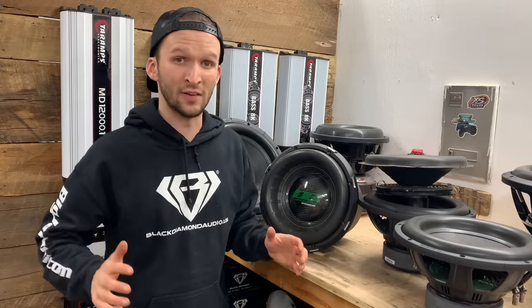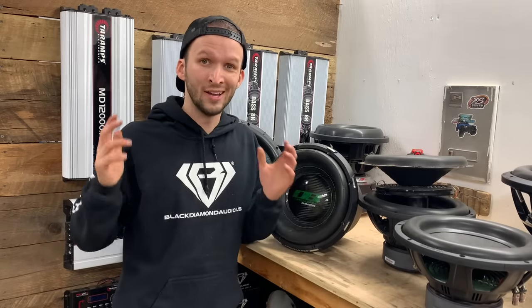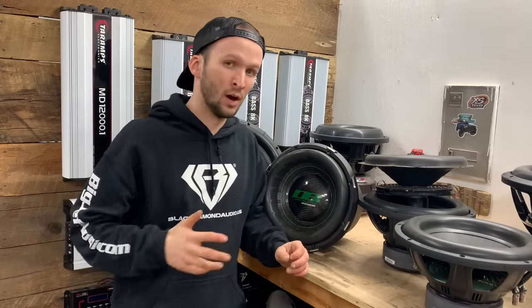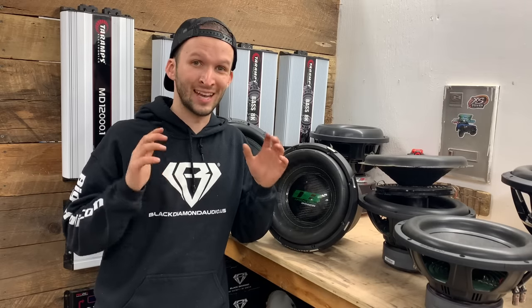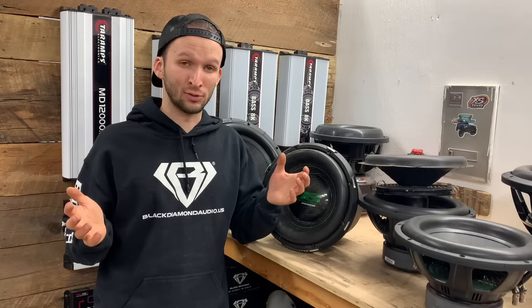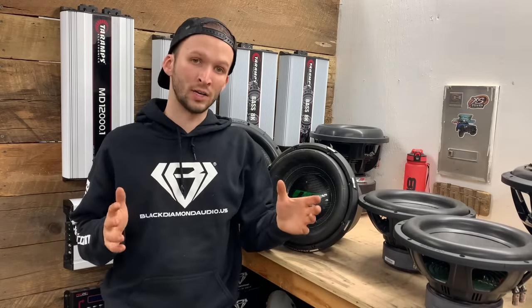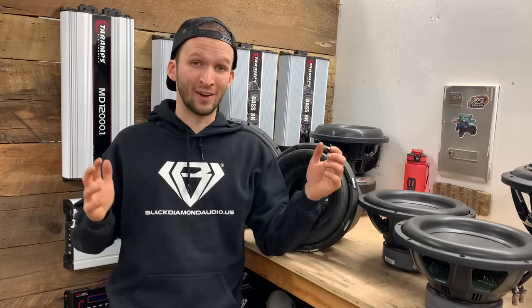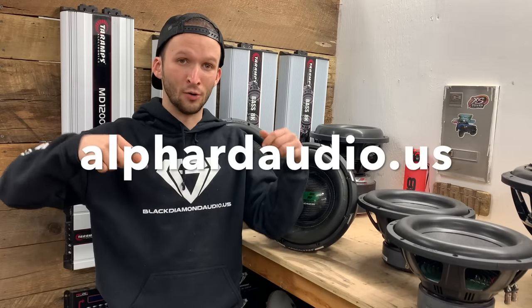What I love about Defbonds is that I've tested a ton of subs, and a while back I tested a Defbonds sub and they actually reached out and said to put it through a five-minute 40-hertz test tone at its RMS power just to see what it can take. I thought that was crazy but really cool. Since then, with every Defbonds sub I test, that's exactly what I do — and they all make it through the five minutes, which is absolutely crazy. Go check out Alfred Audio in the description below.